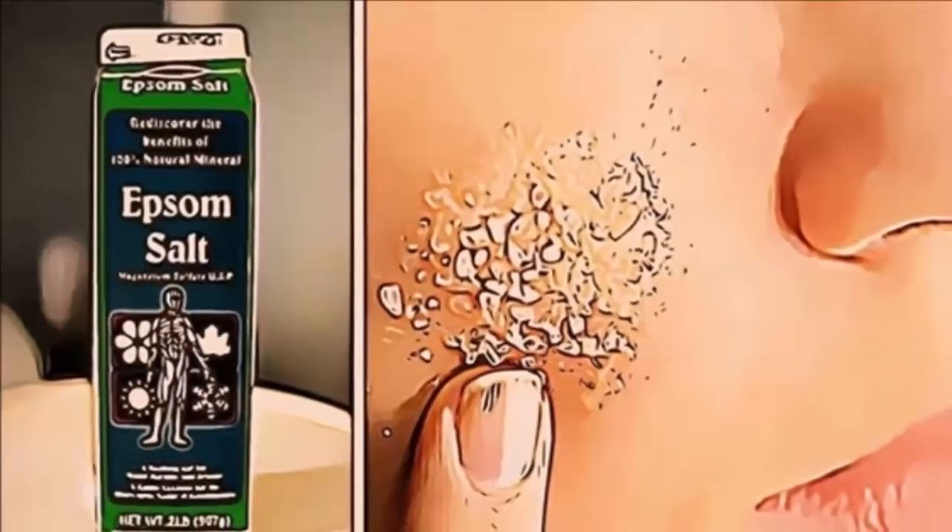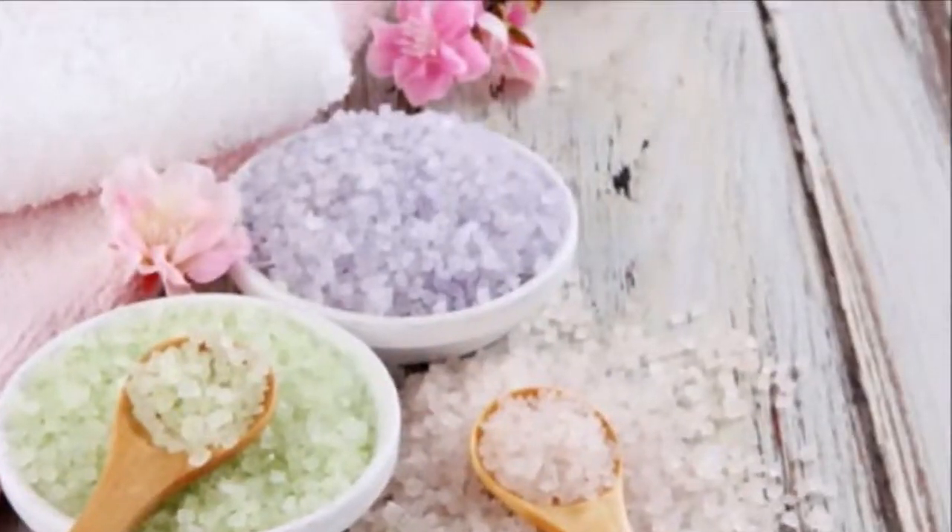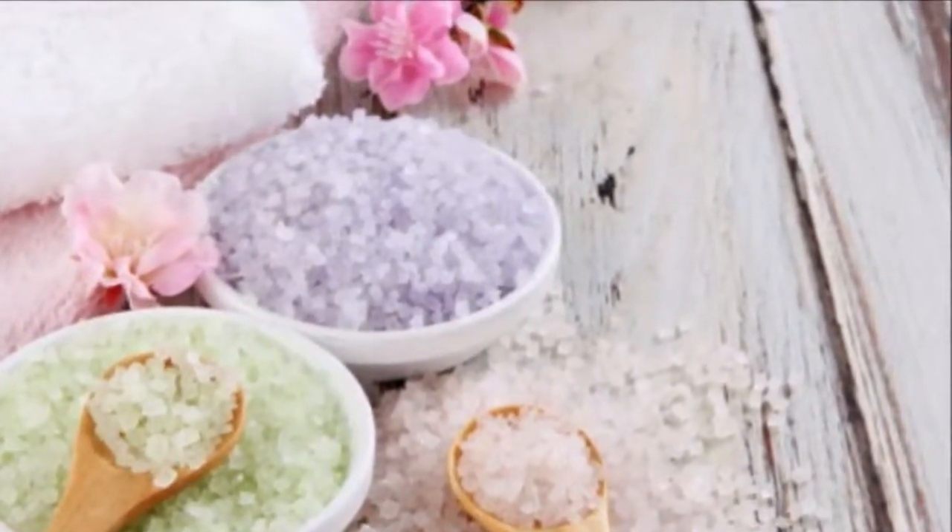8. Mild Sunburn. Soak in an Epsom salt bath to alleviate itchiness and redness related to mild sunburn.